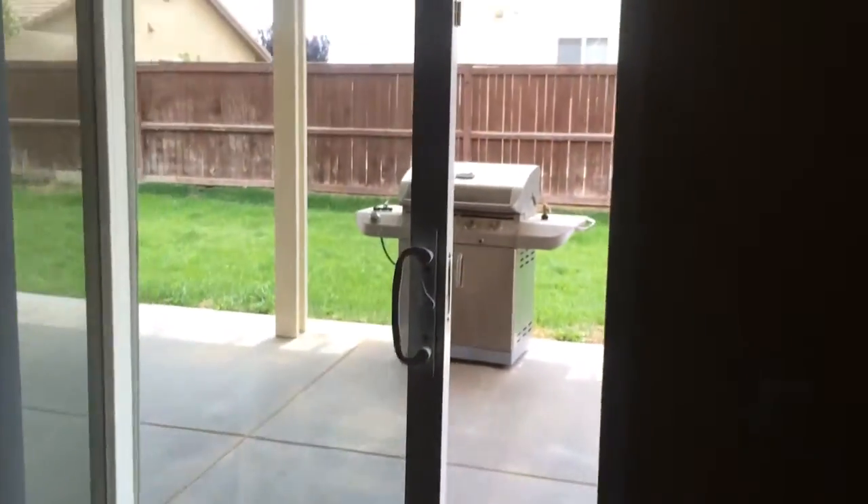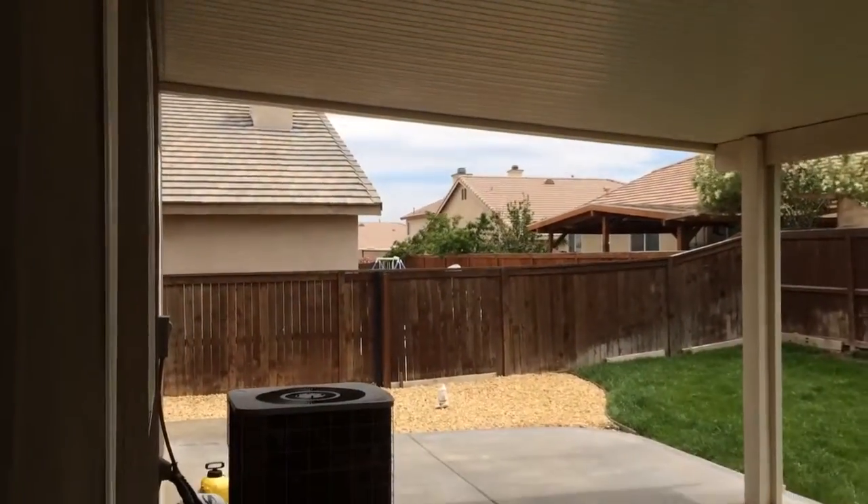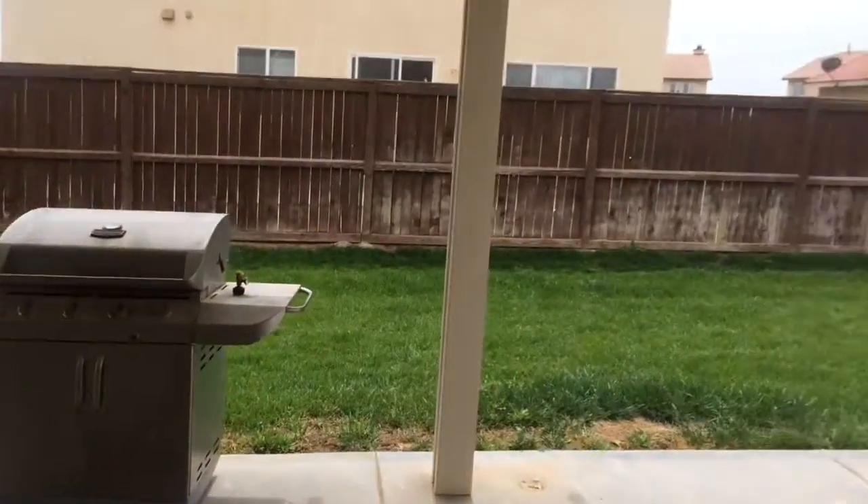Nice pergo floors, recently installed and in really good condition. There's a nice vinyl patio in the backyard — well-maintained and fully enclosed.